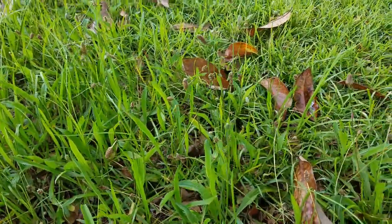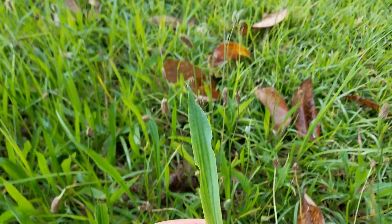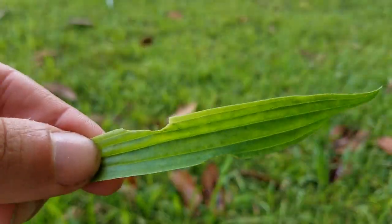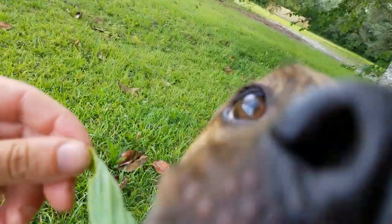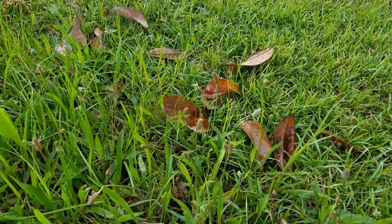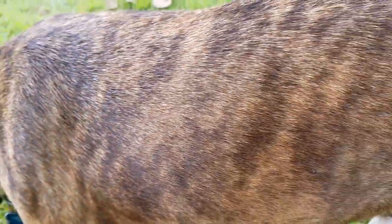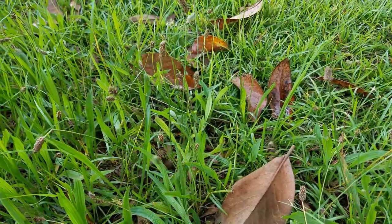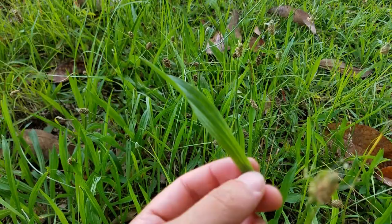Down here we have some narrow-leaved plantain. This is not the type of plantain that looks like bananas — this is a plant called plantain. The more common kind is common plantain, where the leaves aren't as narrow but still have the same lines on them. You can cook it and eat it, or you can rub it on a bug bite or a bee sting and it should soothe that. Internally it soothes your digestive system as well — you can eat it instead of Pepto-Bismol. It's anti-inflammatory too. Most people will have the typical one, not the narrow-leaved variety, but it looks the same just with a wider leaf.